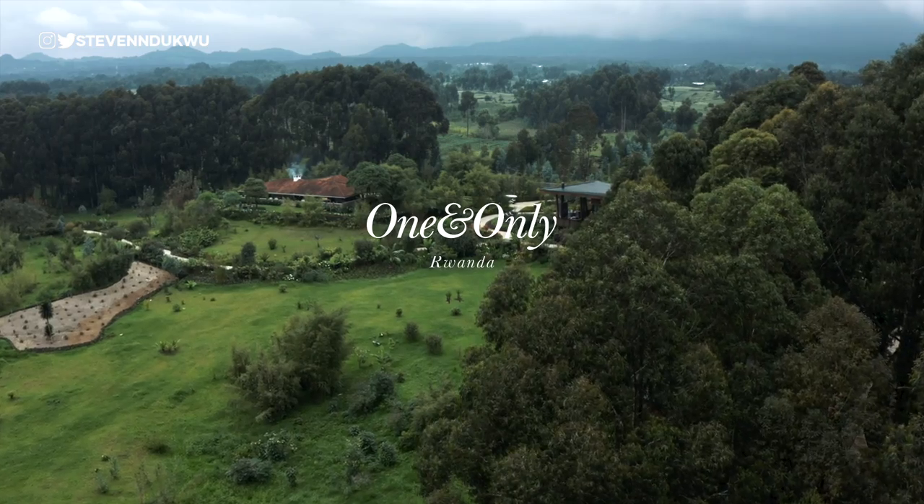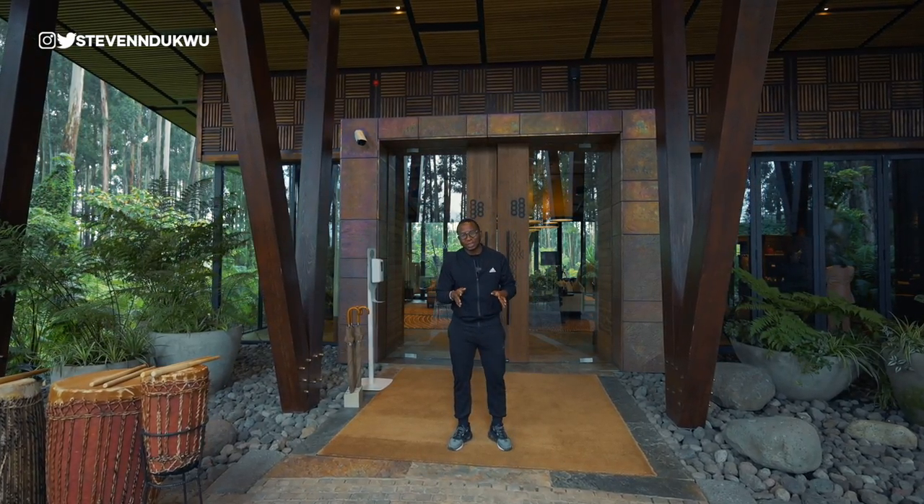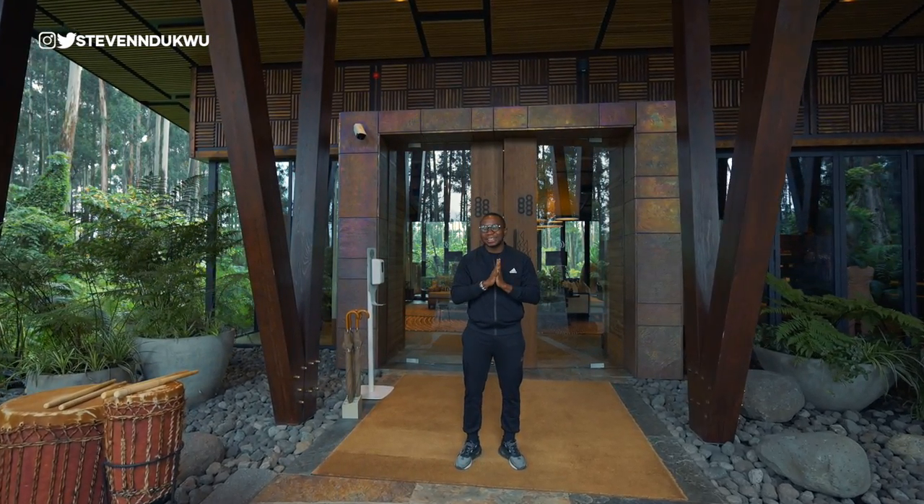This is the most luxurious resort and destination I have ever been to in my entire life.